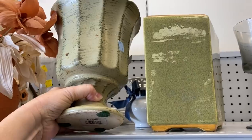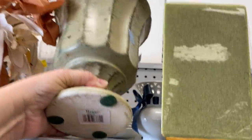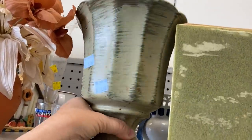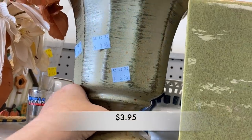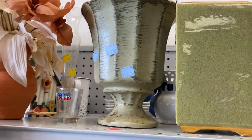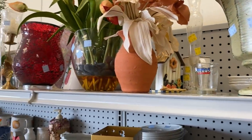This is a Hager vase. Now, this is not particularly old. It has that UPC code and is priced at $3.95. I have one already in my booth that's a little bit taller and it's not moving at all.